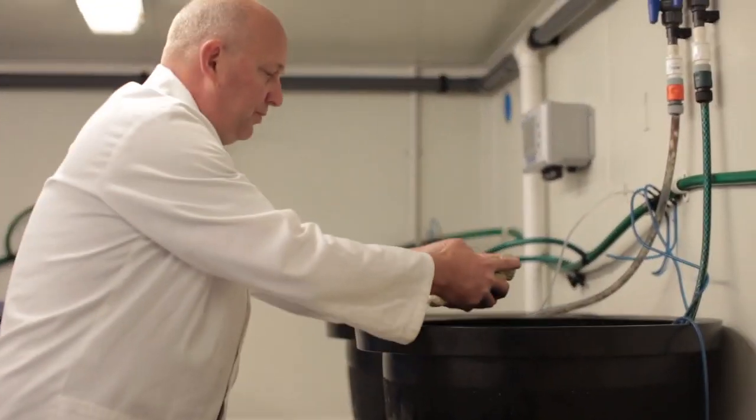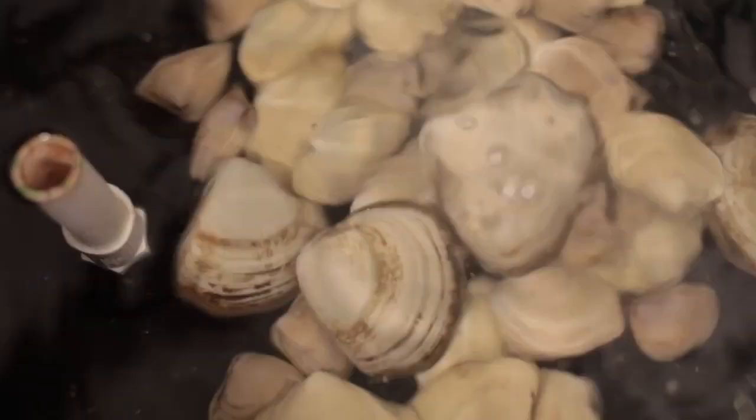As the number of clams harvested increases, what you don't want is the price to go down, and so some of the projects we're working on focus on value added. There's the nutraceuticals project where we're looking at the actual health benefits of different components of these clams, so that we can actually create health products which may have a range of nutraceutical benefits for people.